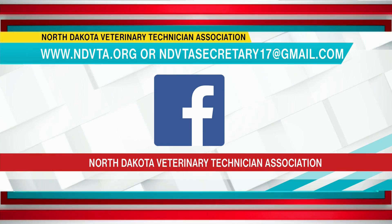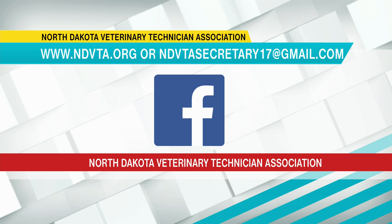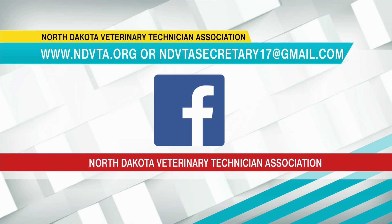Jessica, thank you so much for your time today — we really appreciate it. To learn more about the North Dakota Veterinary Technician Association, check them out on Facebook, at ndvta.org, or send an email to ndvtasecretary17@gmail.com.